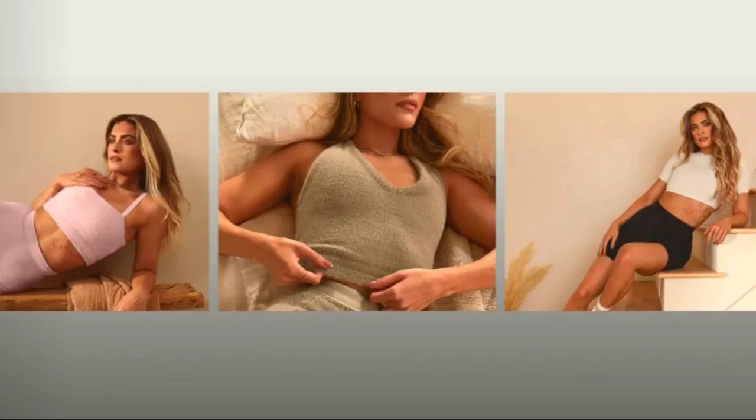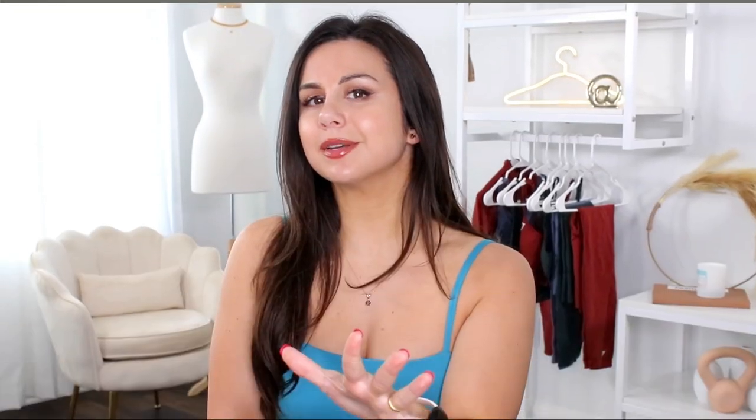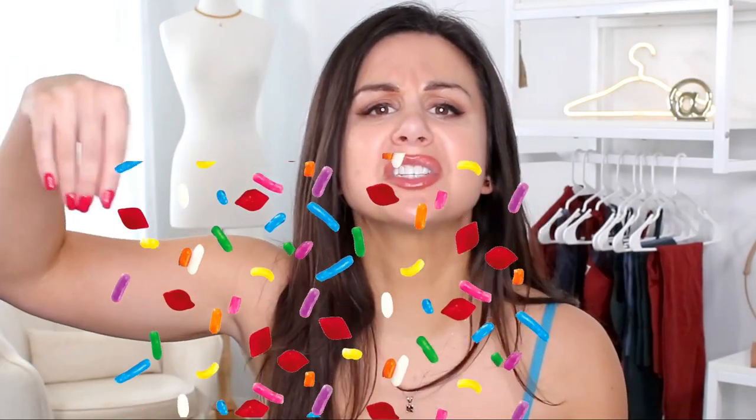I do feel like these new drops were overshadowed by the new Whitney drop. January was the month of Whitney — it was her final collection. So I feel like these little baby launches were just sprinkled over the month, just a little topping on top of that Whitney cake.